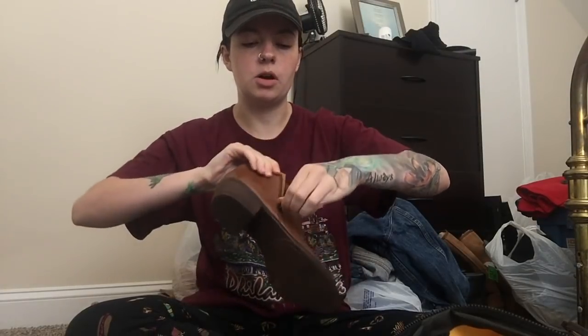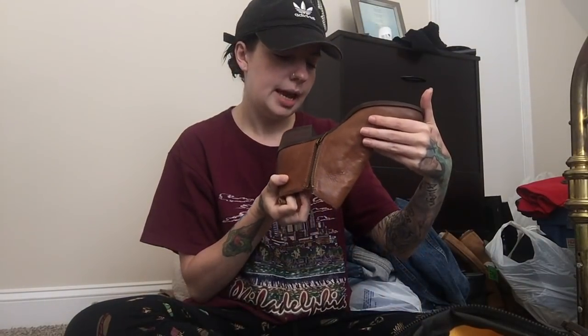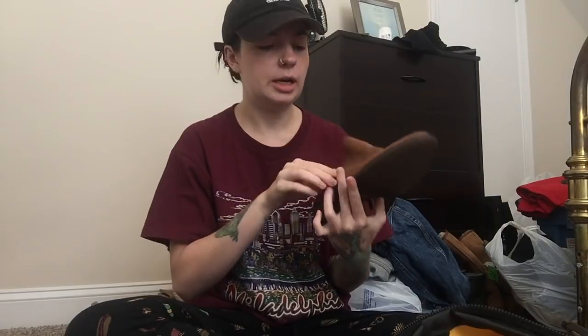First off is this pair of Lucky Brand Basel ankle boots. They have the double zipper — they're just really cute. I think these are cute for summer and fall, and they're basically brand new. They don't look like they've hardly been worn. They are a size 8.5 if you're interested.